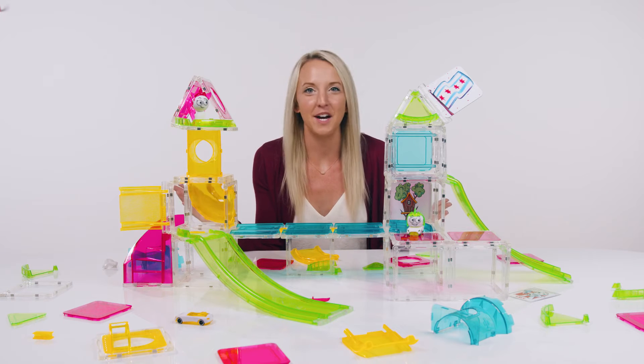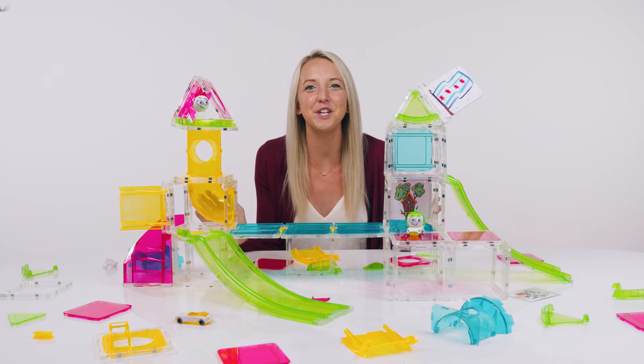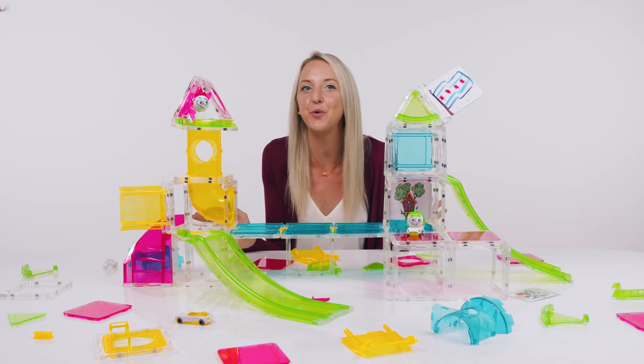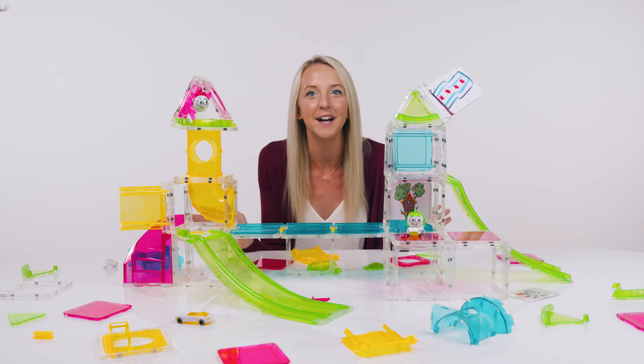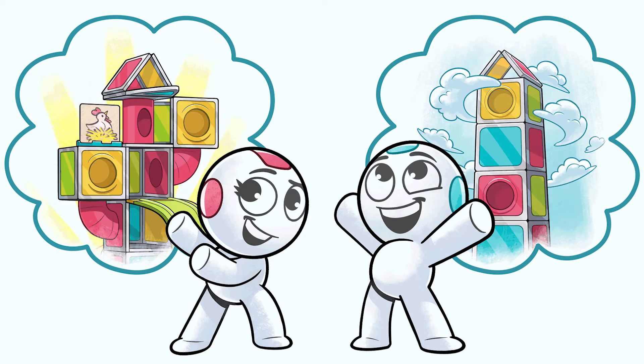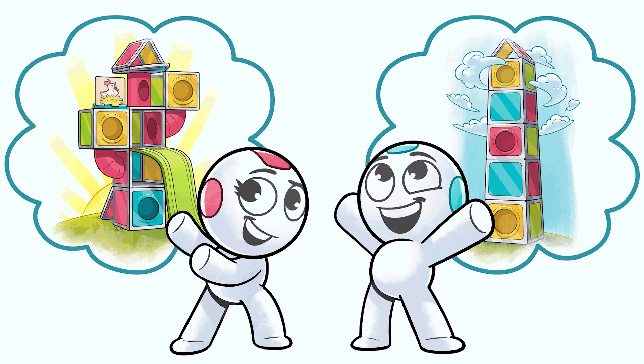Hey Aug Squad, Ash here and today the competition is fierce. Wren and Bax are competing to see who can build the best tower. Wren wants to build the sturdiest tower ever and Bax wants to build the tallest tower ever.